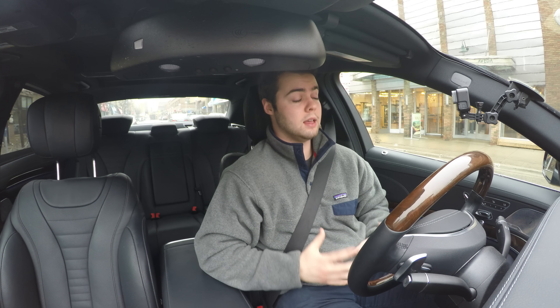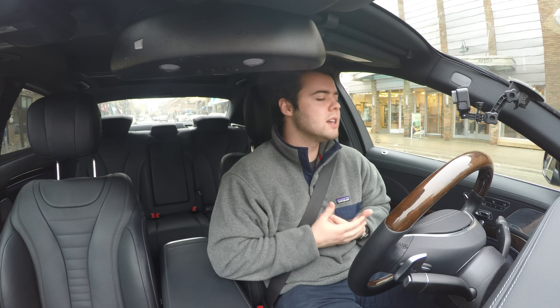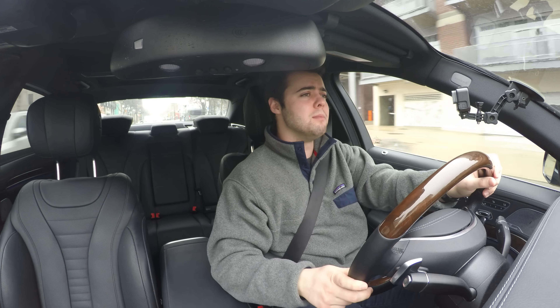Ford has killed off the V6, so you can only get the four-cylinder EcoBoost or the V8. Transmission options include a six-speed manual, supposed to be a lot smoother with reduced vibrations, taking some components from the GT350 and putting them into the normal Mustang GT. We've also got a new 10-speed transmission with faster shift times, faster acceleration, and better fuel economy. Another very important addition is the availability of magnetic ride suspension on the Performance Package GT as well as the EcoBoost.